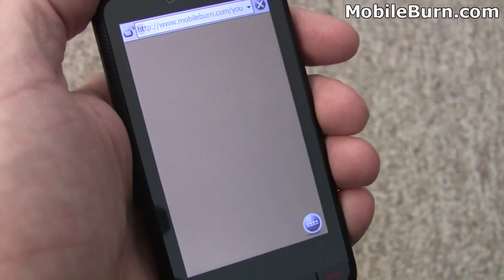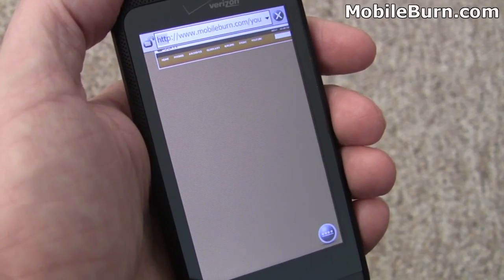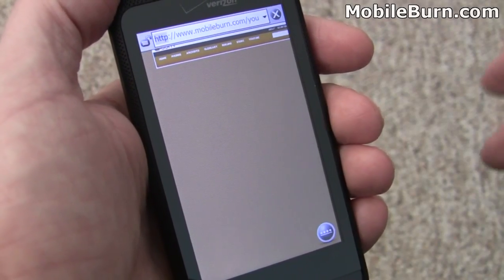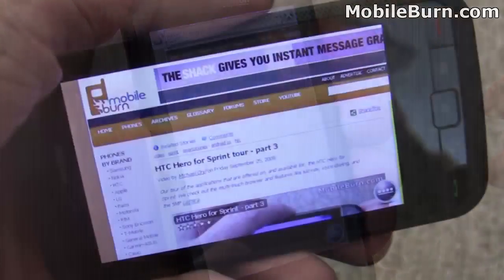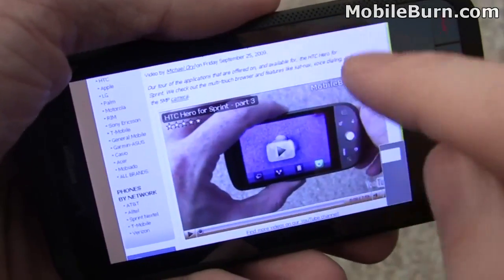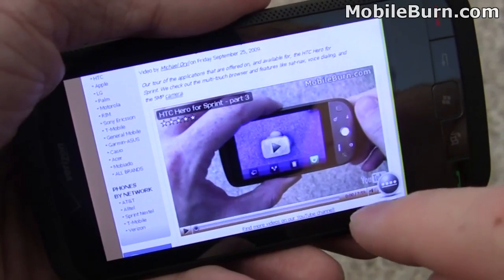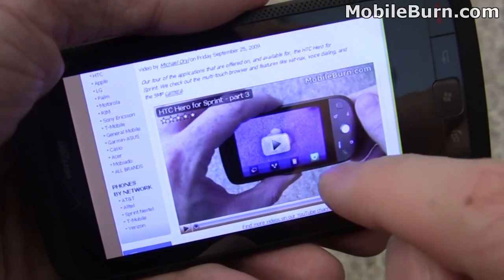Seemingly I've tapped on something else to go to a new page. Luckily, it looks like we're pulling up a page with YouTube Flash videos in it, so maybe we can see if that works. It's taken quite some time to load, but the page is up. It looks like we have real Flash support in here. I'm going to tap on this to activate the control and see if it starts going.